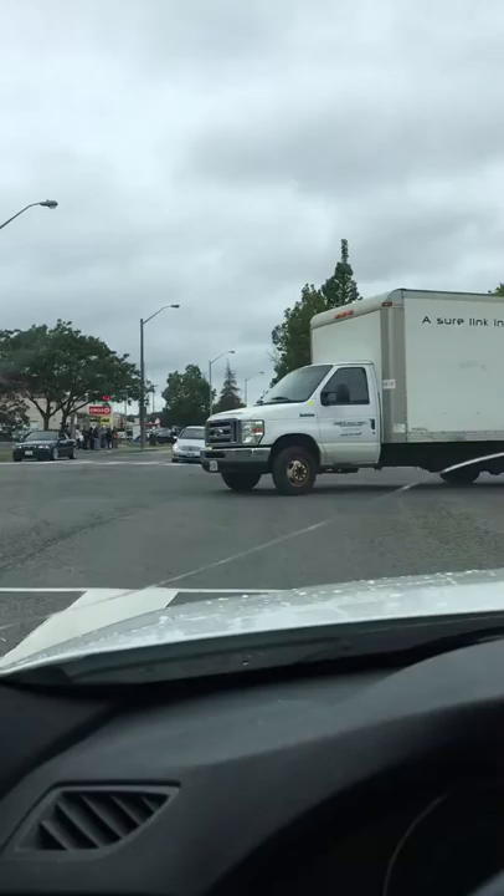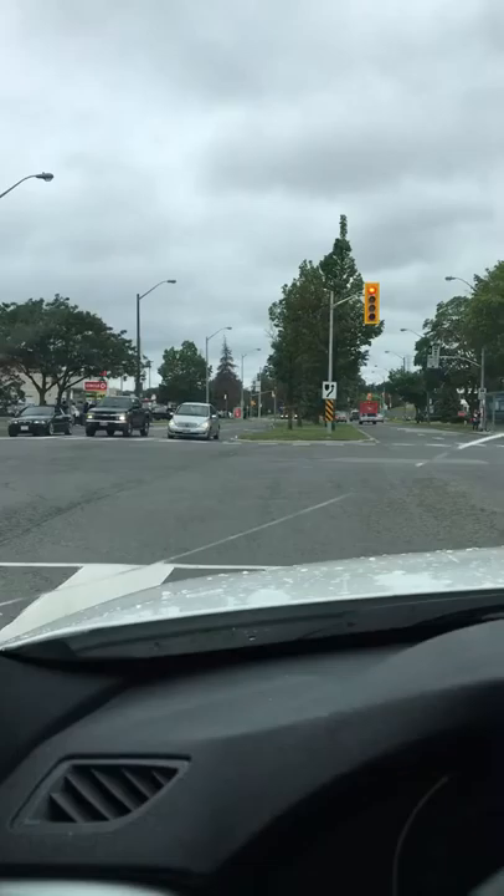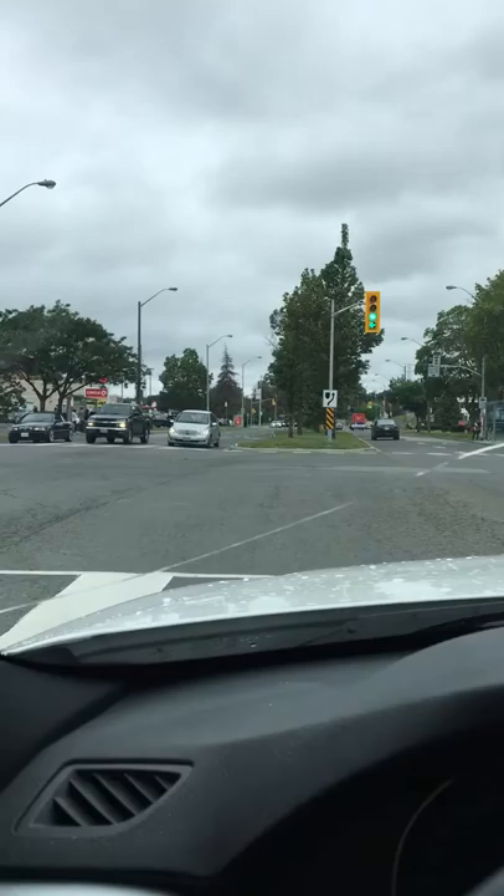So I'm turning left right now on Thorncliffe Park — sorry, Thorn Lea. This place is really hard to find.